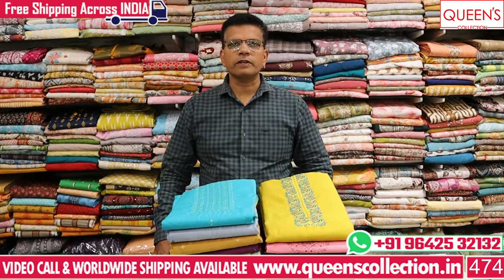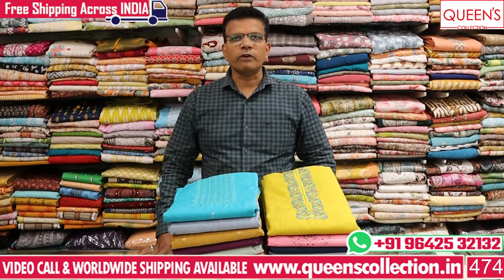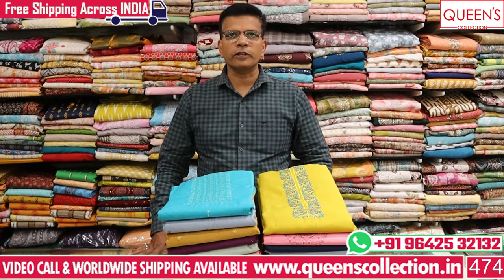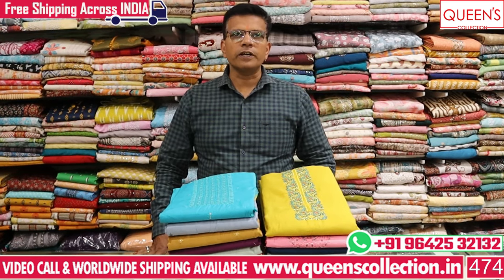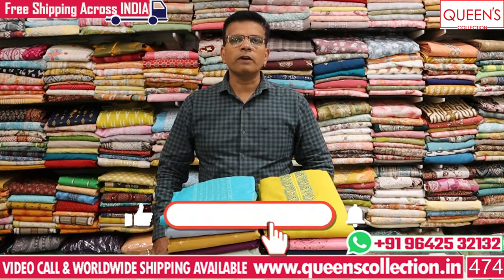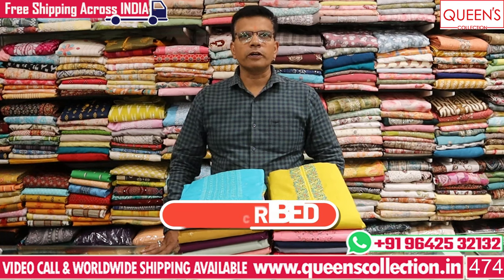There are many varieties for the wedding season and summer season. There is also a stitching facility, a free courier service, and a shipping facility. There is also a wide variety of collections available.